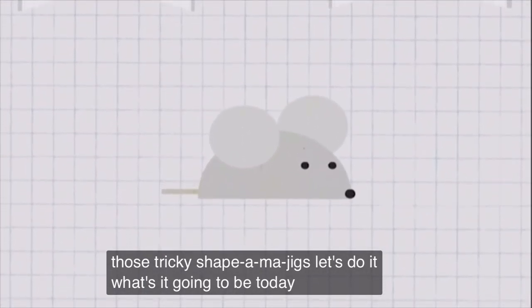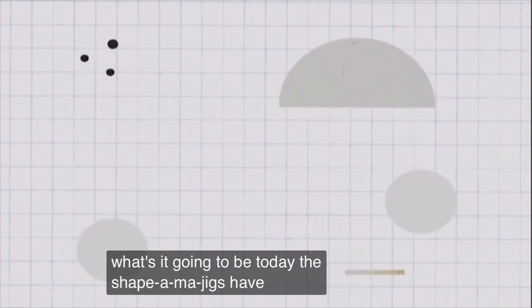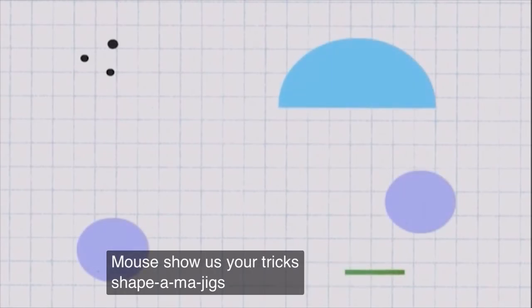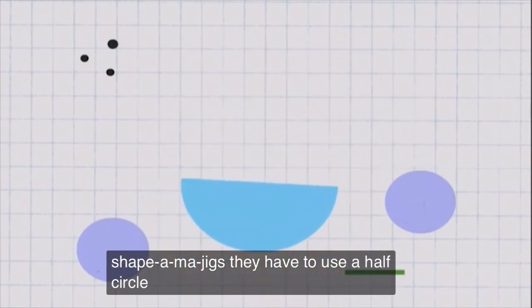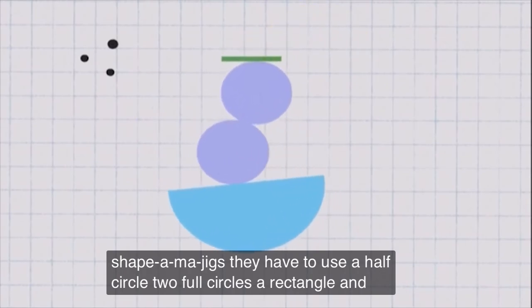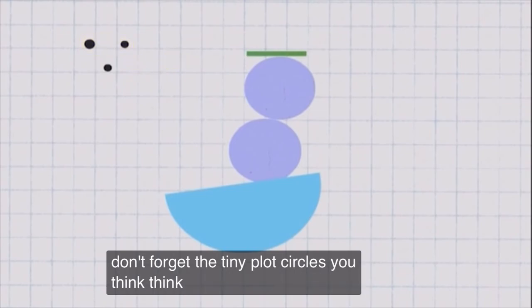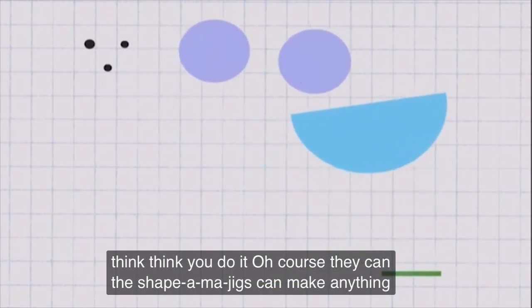It's a mouse! The shape-o-ma-jigs have to make another mouse! Show us your tricks, shape-o-ma-jigs! They have to use a half circle, two full circles, a rectangle, and don't forget the tiny black circles! You think they can do it? Of course they can! The shape-o-ma-jigs can make anything!